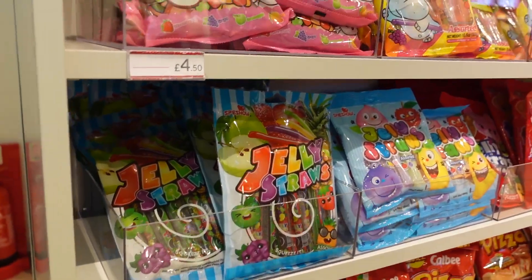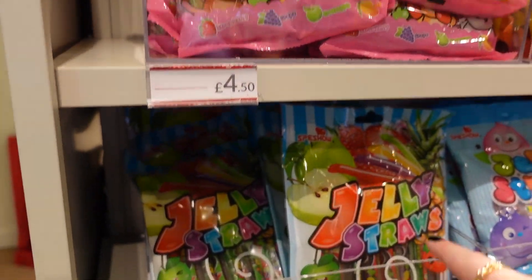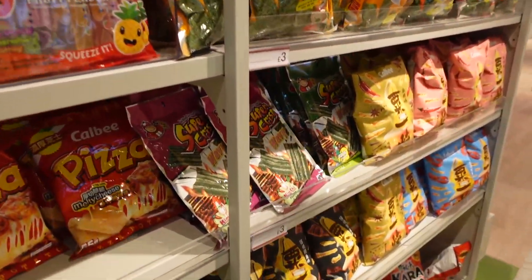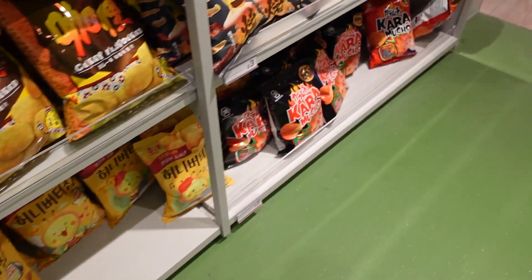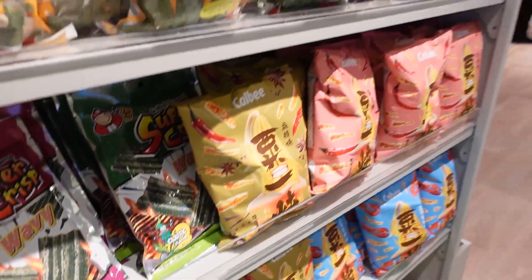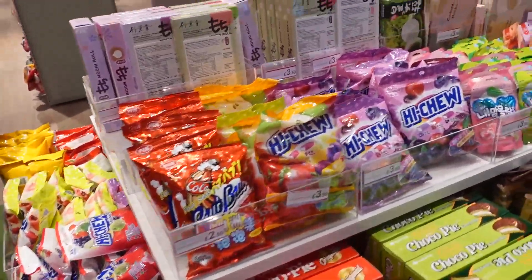Jelly straws — you can get straws of jelly! There are a few different packets depending on what sort you want. There are little seaweed strips if you like seaweed. More crisps — curry flavoured crisps! I'm guessing because there are flames and chillies on there they will be very spicy, but if spicy's your thing, treat yourself.